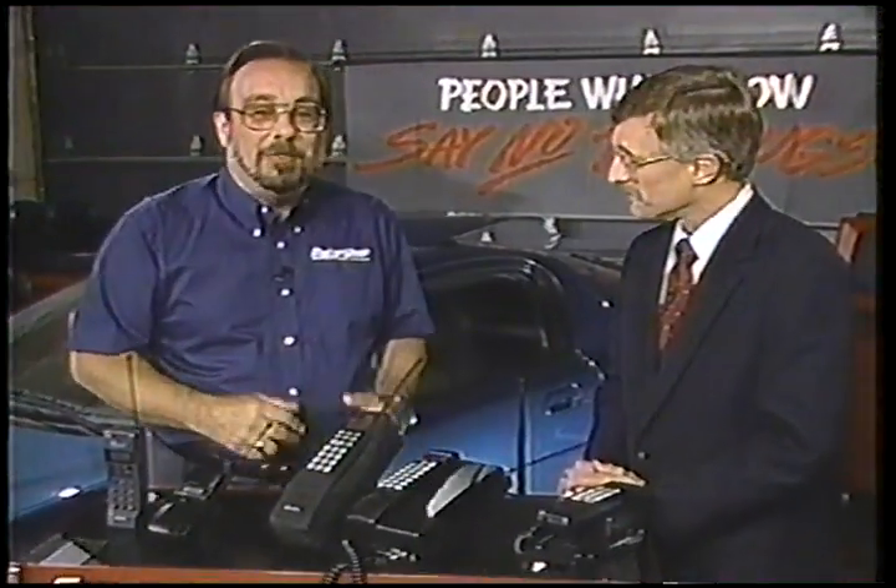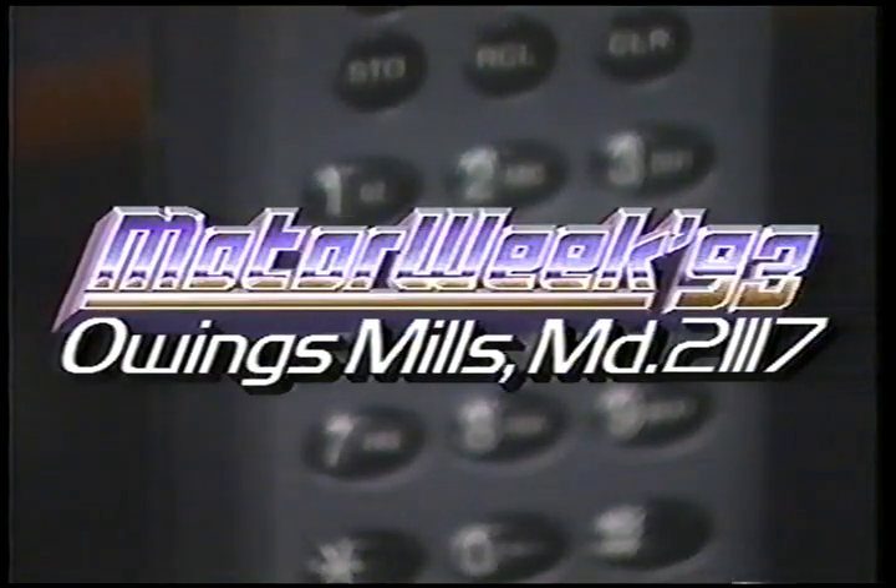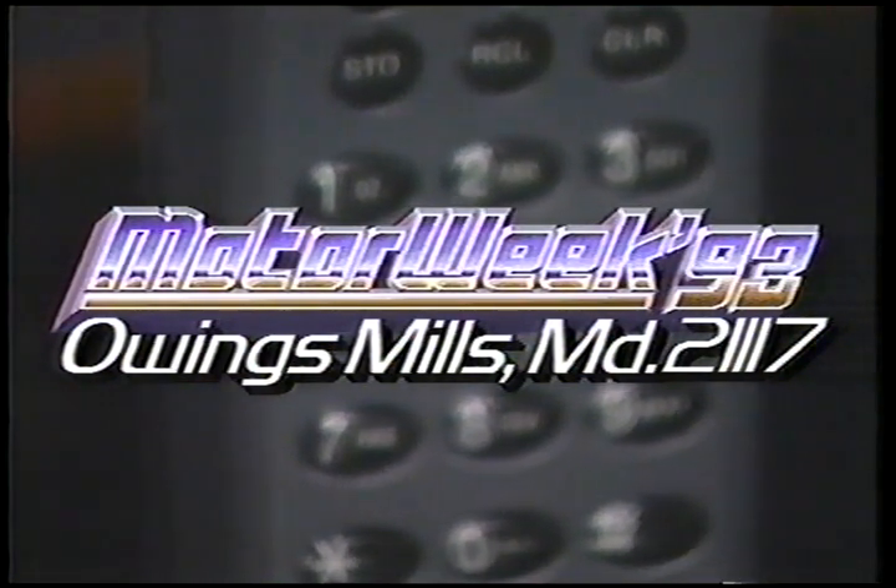Obviously. Thank you. And if you have a question about portable phones or about your car, how about writing to me? If I use your letter on the air, I'll send you a MotorWeek t-shirt. The address is MotorWeek, Owings Mills, Maryland, 21117.